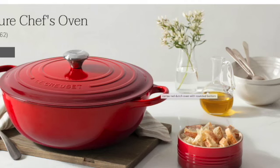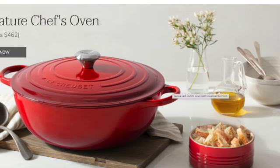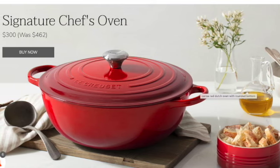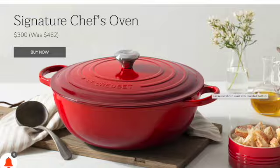Let's also give a shout out for the signature chef's oven, AKA the soup pot. Someone let me know a couple of weeks ago that it was still on the Le Creuset site — you just had to keep scrolling to find it. They had changed the price from $300 to $462, but if you go to the Le Creuset site now, it's back on sale for $300. So if it was on your wishlist, it's back — we don't know for how long, so snatch it up if you have the opportunity.